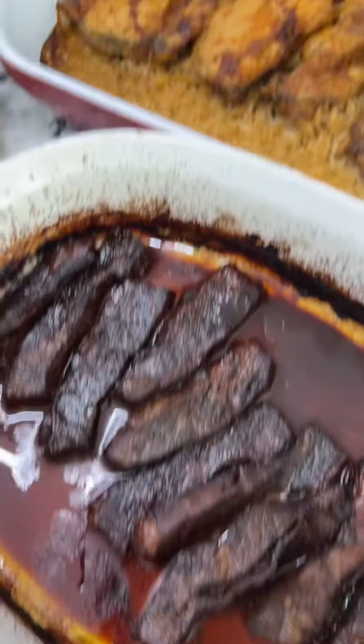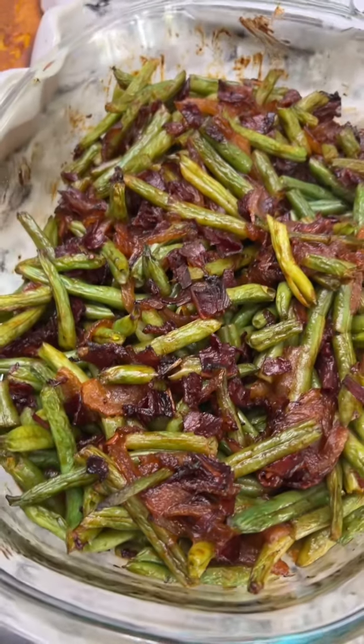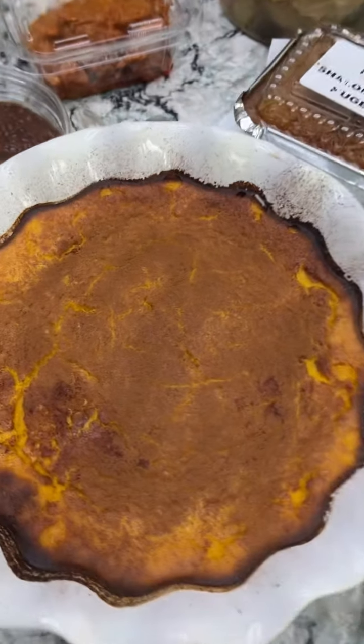I made some spare ribs and I have chicken over here baked with rice. And these green beans with caramelized onions and kosher bacon — I did share this recipe — and I've got a butternut squash kugel.